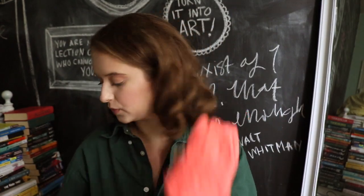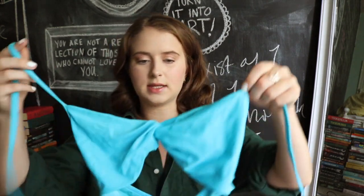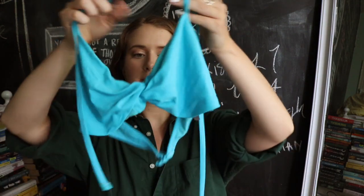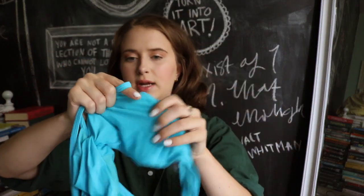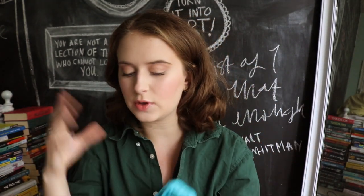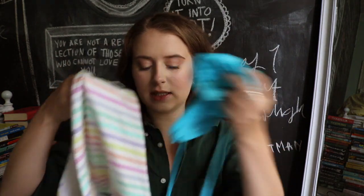This is a staple Aerie top they definitely still sell. It's twisty in the middle and then ties around your neck — really pretty and just a basic color, not a pattern. I think this is a staple for swimsuit collections: you can throw it on with a pattern bottom and a plain top goes really well with it.